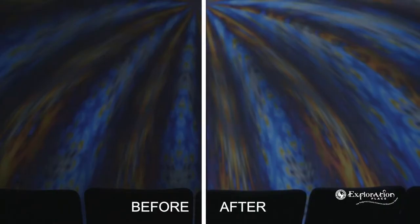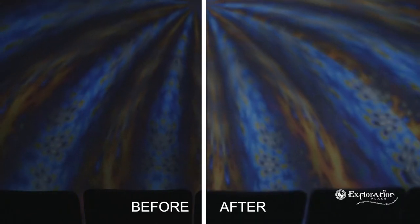This new dome is so much brighter. If you ever came to any of our old shows, you might have felt like you were looking through some foggy glasses. With this all-new update, we have 4K projection, 30,000 lumens from two projectors, and all of our new films are incredible.